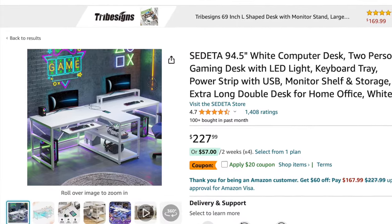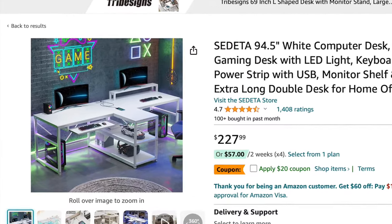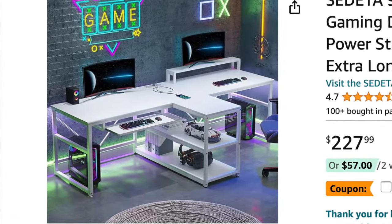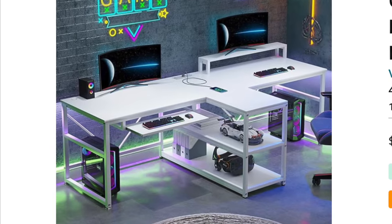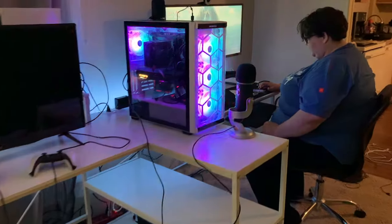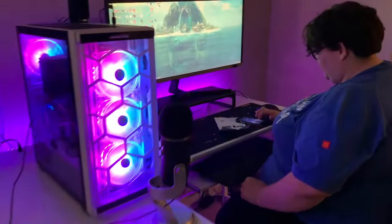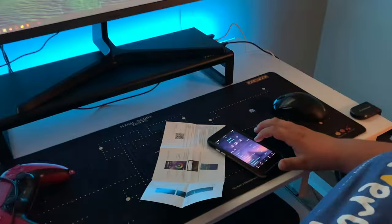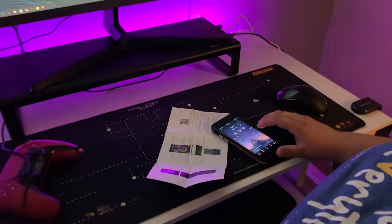Overall, we give this desk a 10 out of 10. It's one of the few times where the real product is accurate to the pictures and the promotions online. It works, the lights are great, the app is cool, and the desk fits the both of us. We are so happy to have found this desk and we highly recommend it to you. Thank you for watching.